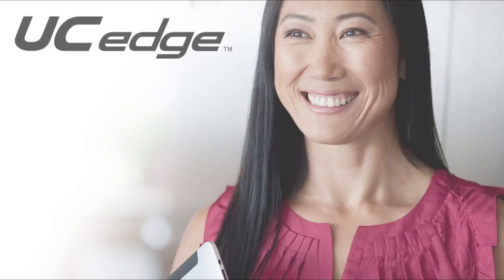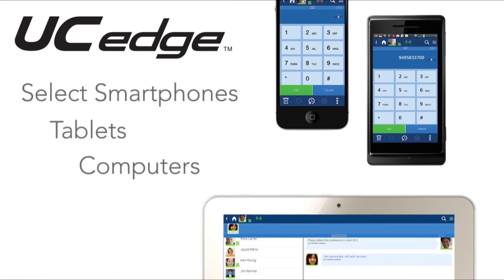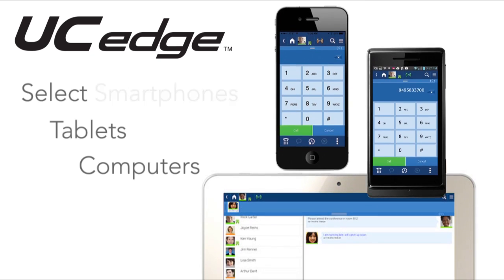Your work isn't tied to a desk, so your business phone shouldn't be. With the UC Edge client, select smartphones, tablets, and computers can double as extensions on your Toshiba business phone system.